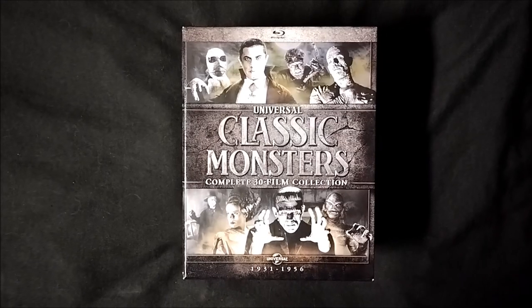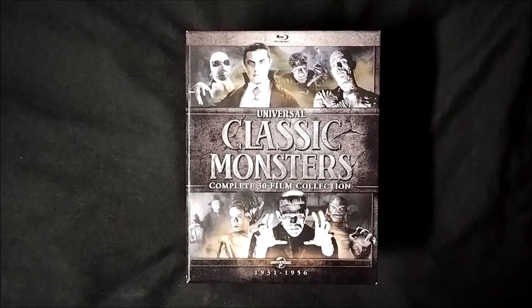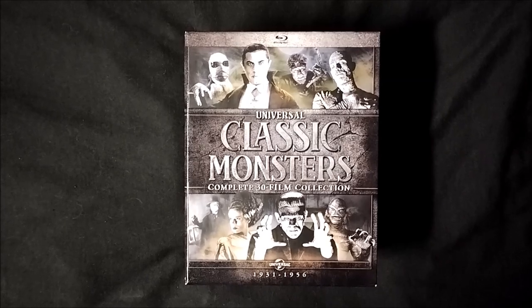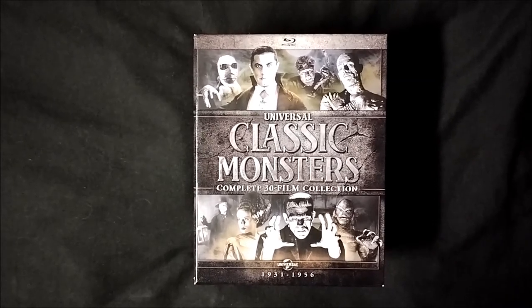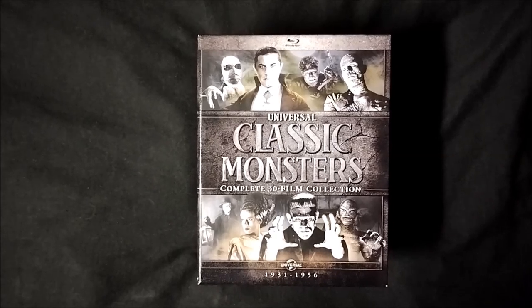Hey, what's going on guys? The Horror Man back on day 31 of Universal Monster Mayhem with a bonus review of Spanish Dracula.